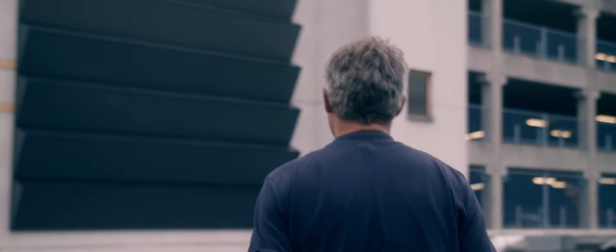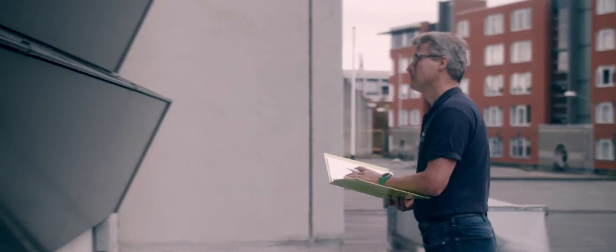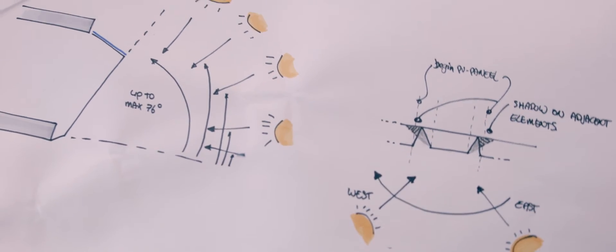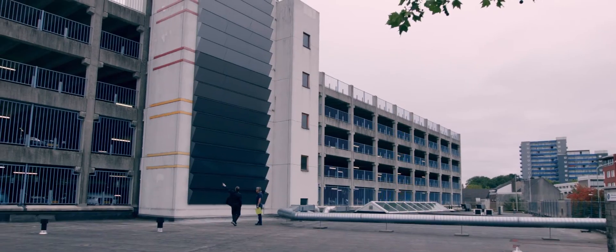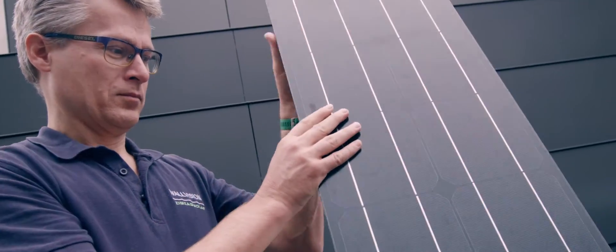It took us four years to make a product that really functions the way we wanted it to function. It took us four years to understand how the sun works in different orientations, geographical areas, and with different types of shadow and other building-related obstacles. The solar modules in ZigZag Solar outperform even the solar modules in rooftop applications, especially at low solar height.